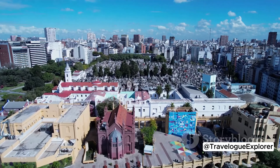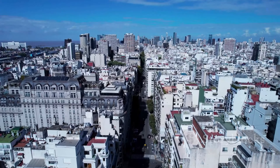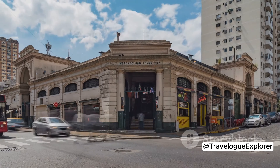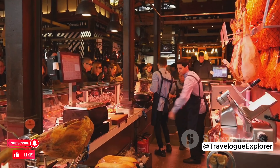Then there's San Telmo, the oldest neighborhood in Buenos Aires. It's a place where the past and the present coexist. Cobblestone streets, colonial buildings, and antique shops fill the area. On Sundays, the streets come alive with the San Telmo Market, where you can find everything from vintage clothing to handmade crafts.